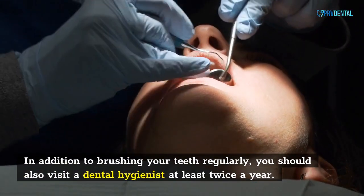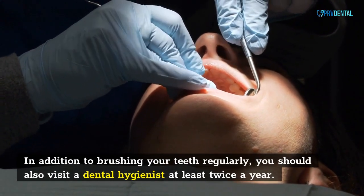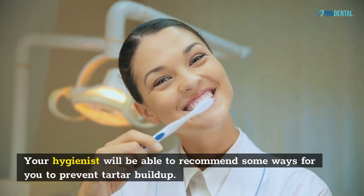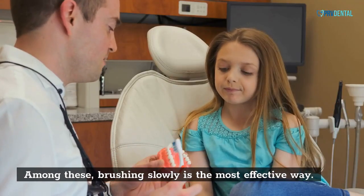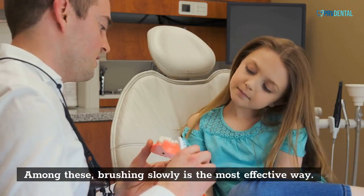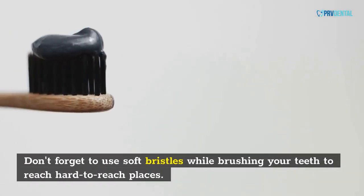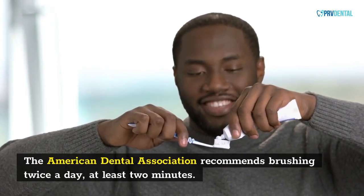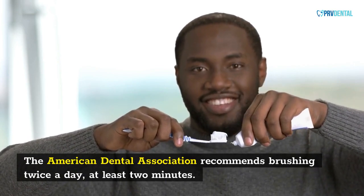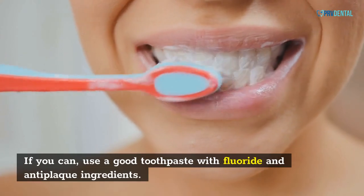In addition to brushing your teeth regularly, you should also visit a dental hygienist at least twice a year. Your hygienist will be able to recommend some ways for you to prevent tartar buildup. Among these, brushing slowly is the most effective way. Don't forget to use soft bristles while brushing your teeth to reach hard-to-reach places. The American Dental Association recommends brushing twice a day, at least two minutes. Use a good toothpaste with fluoride and anti-plaque ingredients.